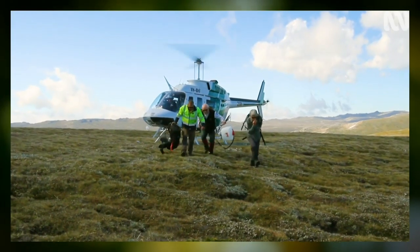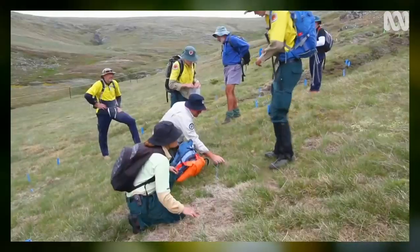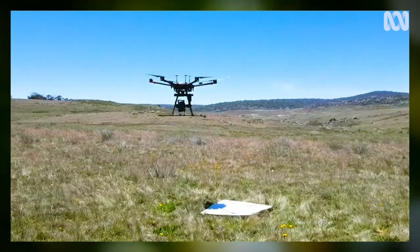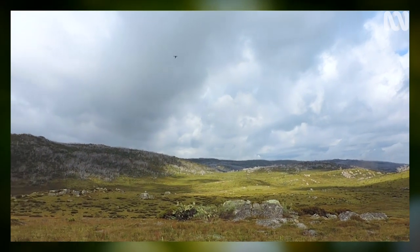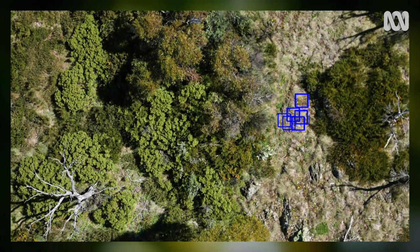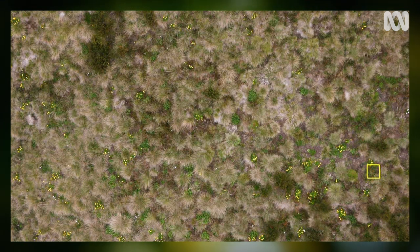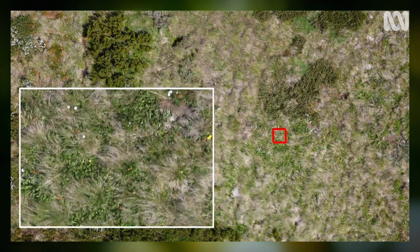We're using humans on the ground in a kind of police-line search, often helicoptered in to remote locations. It's a really dedicated crew of volunteers and staff. To survey large areas, we're using drones, looking for the distinctive orange-red flowers of orange hawkweed in the colour imagery. We have an algorithm that detects pixels corresponding to that colour. You might survey 60 hectares with a drone, but going through those photos manually, you'd be here until next month.